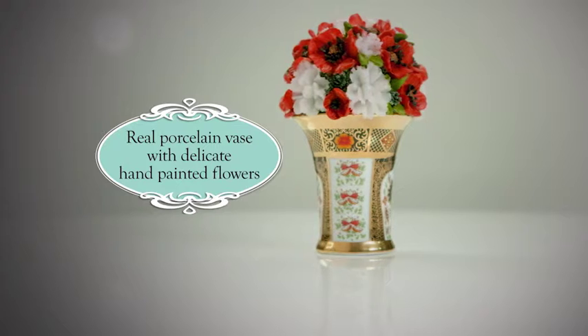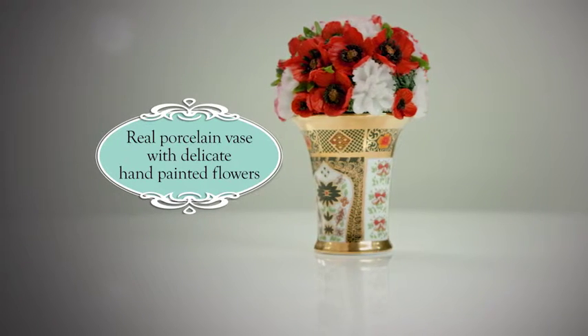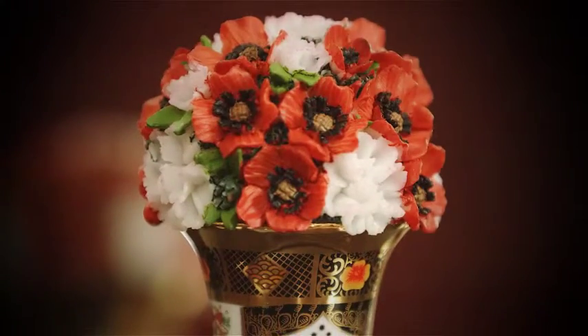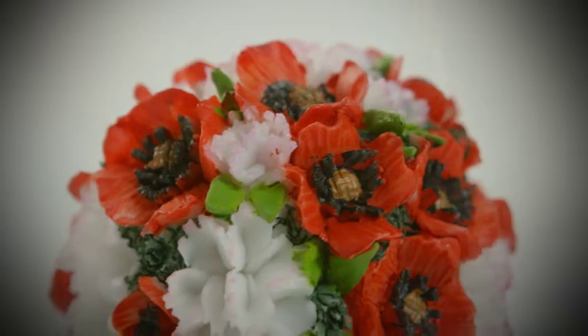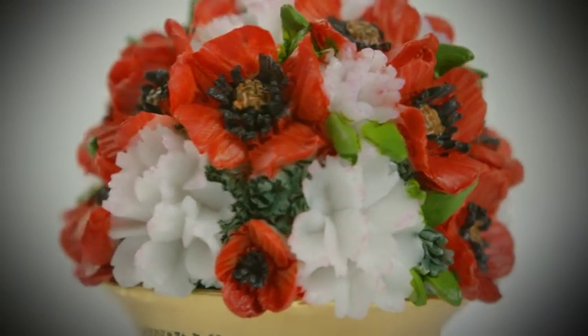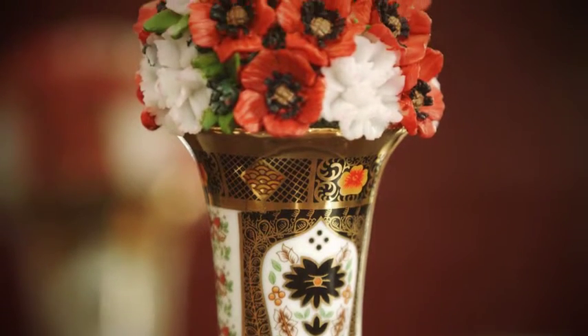Inspired by the old Imari pattern from Royal Crown Derby, this beautiful miniature porcelain vase is richly coloured and expertly decorated with hand-applied golden detailing. It is crowned with an enchanting floral bouquet of pink carnations and vibrant red poppies, crafted in the finest sculptor's resin.